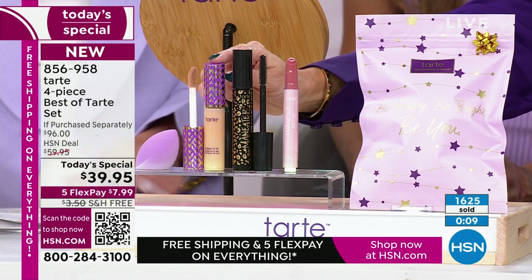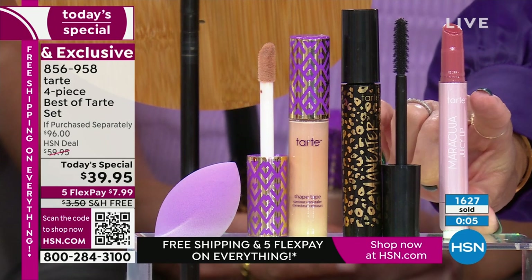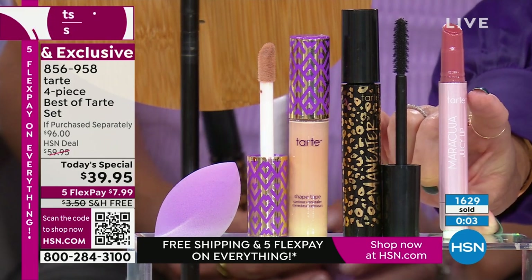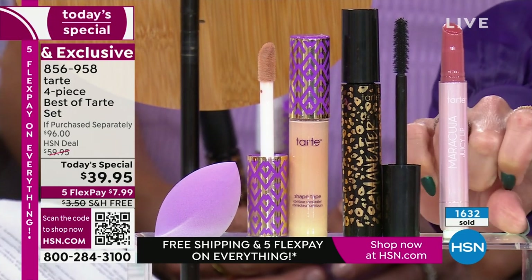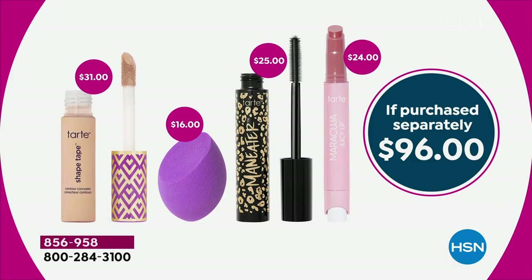From that beautiful blending sponge to the number one concealer brand, Maneater Mascara, and a full size of the Maracuja Juicy Lip — coming home to you not for $96, but instead $7.99. You won't find this kit anywhere else — it's exclusive to HSN with that 56% off savings. It's basically like buying the Shape Tape and the sponge at a $7 discount, and then we throw in the $25 mascara and the $24 juicy lip.